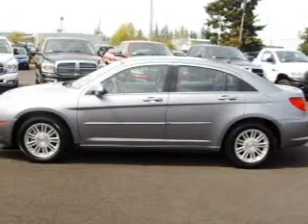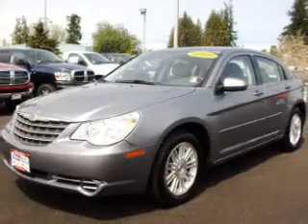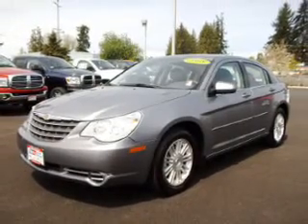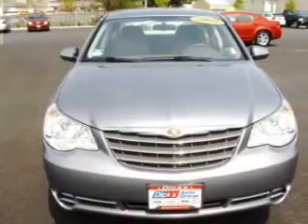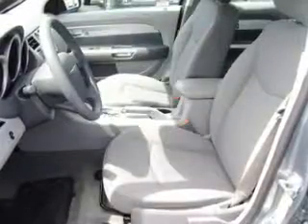Take a look at this 2008 Chrysler Sebring Touring that just came into Dick's Auto Group. This four-door sedan comes equipped with digital audio input, in-dash single CD player, and MP3 player, and provides you with a sense of security with its safety features.